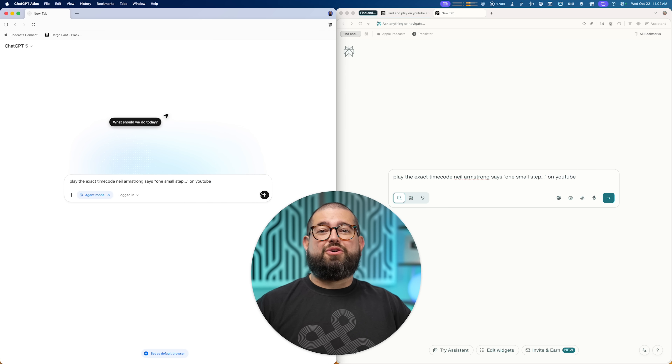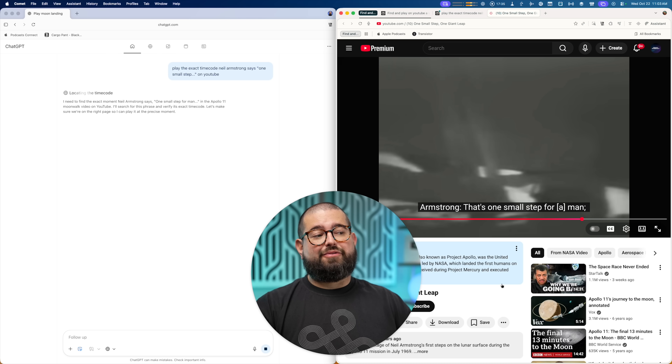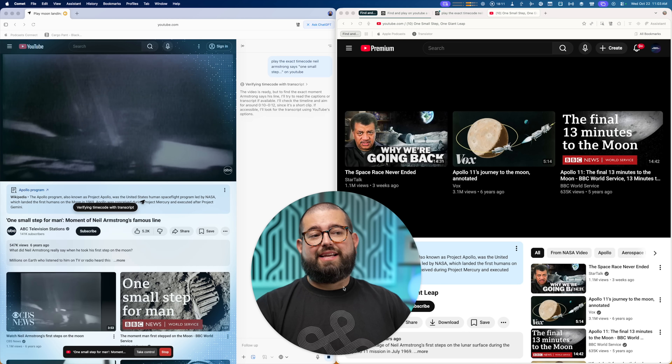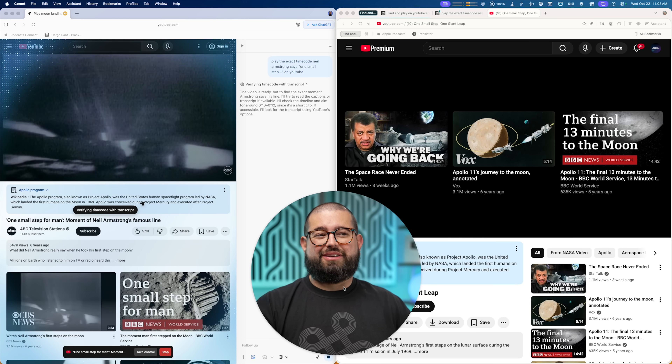I'm going to ask both to play the exact timecode of when Neil Armstrong says 'one small step for man.' Comet got there first, went to the exact place in the YouTube video. Atlas is still looking — it did get to the video, but it didn't jump to the timecode immediately. It seems to know when it happens but didn't go there, spending a lot of time verifying it. So I think Comet wins that race.